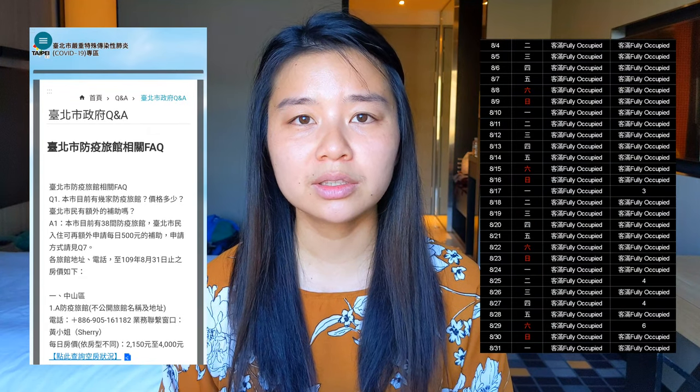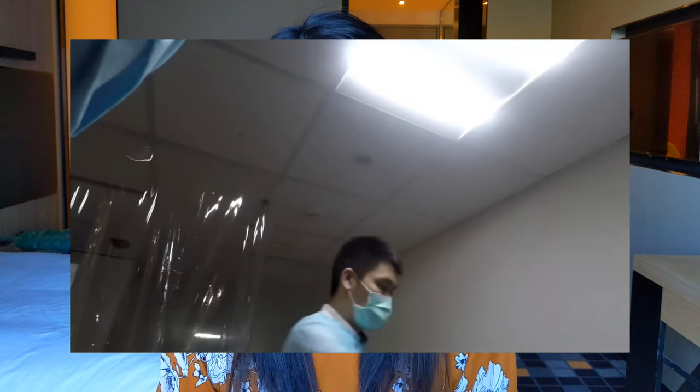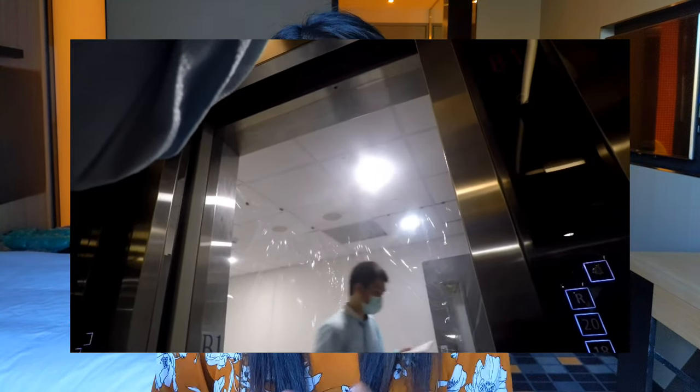Taipei is a special case since more people quarantine there, so they have designated quarantine-only hotels and even publish room availability online for booking. My driver dropped me off in the basement parking garage. Hotel staff are not allowed to help with luggage to avoid contact with your belongings — there are luggage carts available, and my taxi driver was kind enough to help me load up. A staff member wearing full protective gear — mask, gown, and goggles — took my temperature, checked me in, told me my room number, and said the door was already open. They didn't give me a key since you're not allowed to leave your room, and there are plastic walls from ceiling to floor to contain any exposure. He pressed the elevator button for me, the doors closed, and I went up to my room.